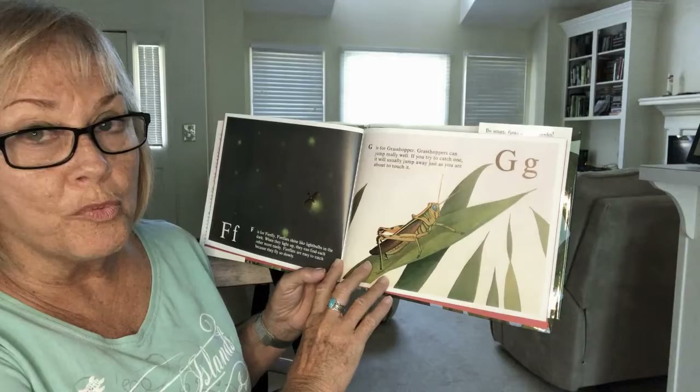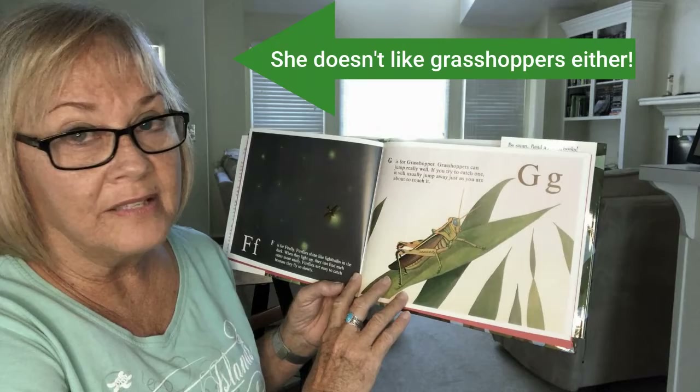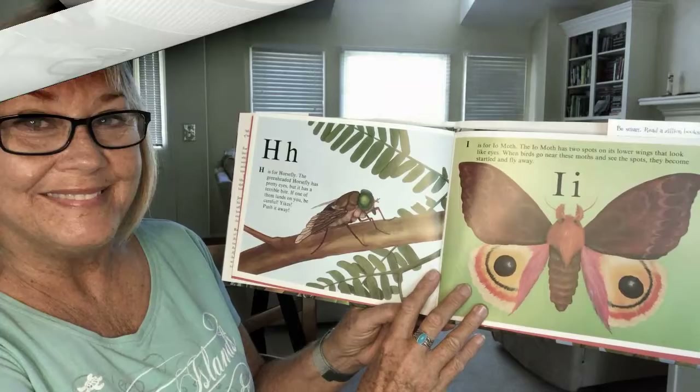G is for grasshopper. Grasshoppers can jump really well. If you try to catch one, it will usually jump away just as you are about to touch it. Principal grandma note: I do not like grasshoppers either — they scare me. I don't know where they're going to jump. I saw millions of them out in Arizona once. I did not like it.